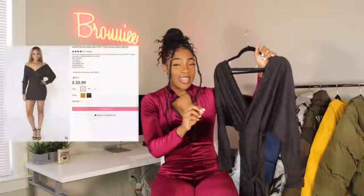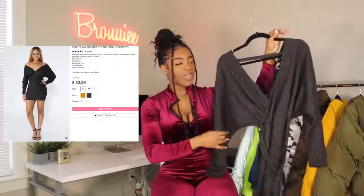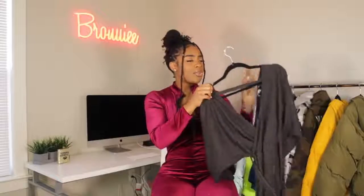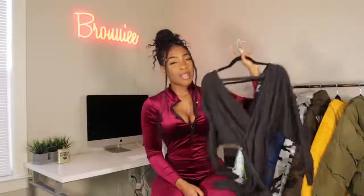This next dress is a little more weather-appropriate. It's a sweater dress called the 'Winter Fave Fab Knit Off the Shoulder Dress.' It's really soft and comes in two colors — gray and a mustardy color. I got the gray because I thought it would look really cute with some black thigh-high boots. It'll probably run a little short on me since I'm 5'7".